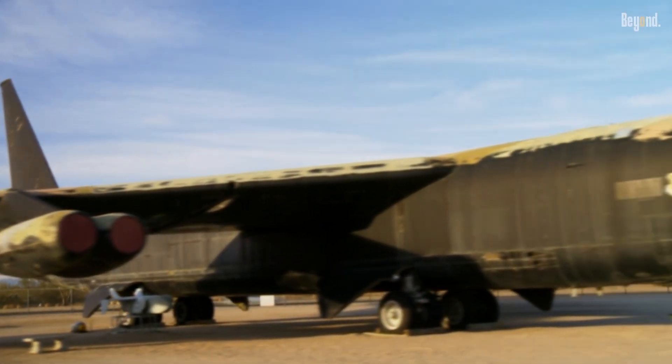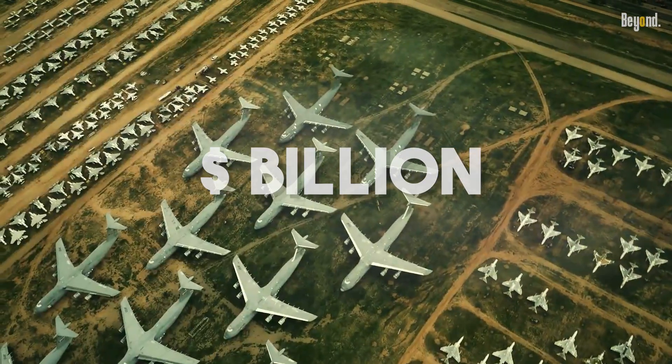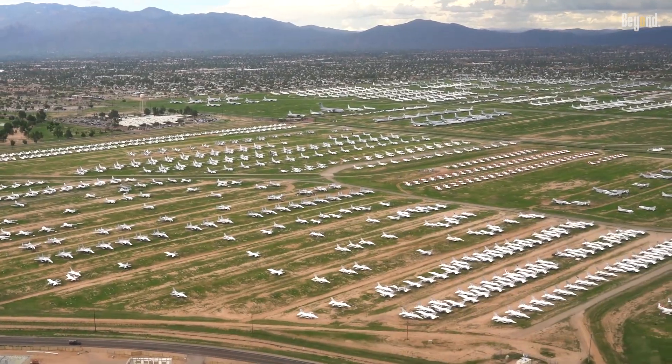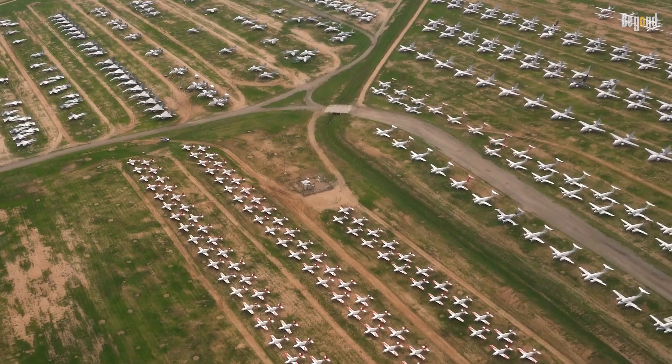And while it may look like a scrapyard, it's actually a strategic asset worth billions of dollars. So why are these incredible machines here? And how is this desert graveyard one of the most valuable pieces of military real estate in the world?